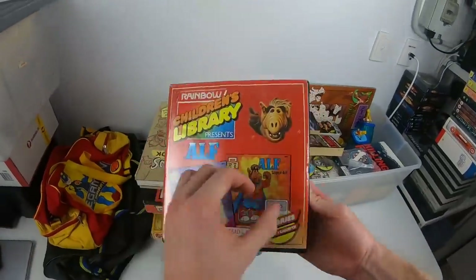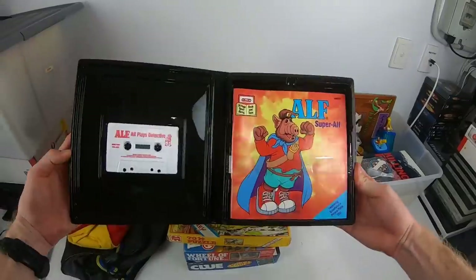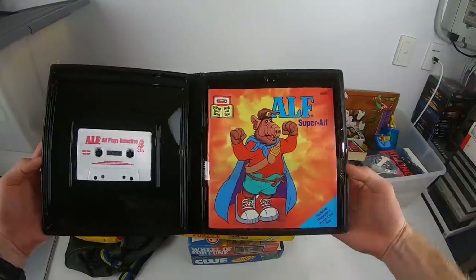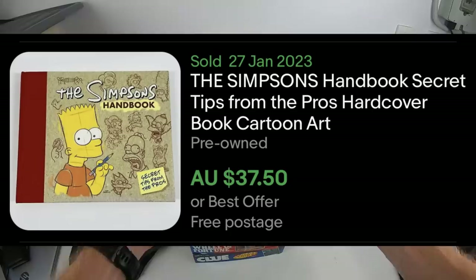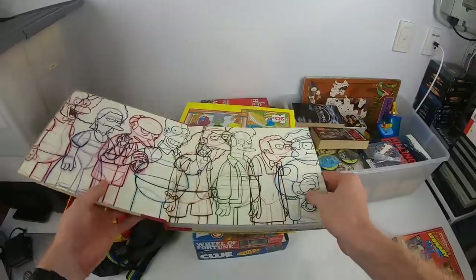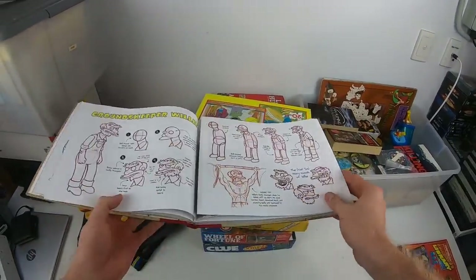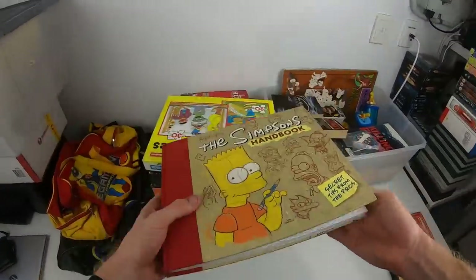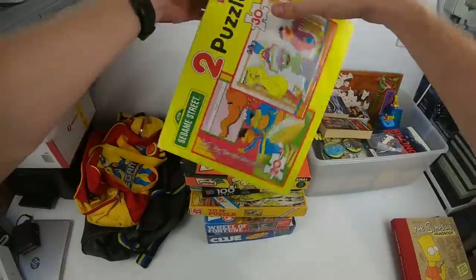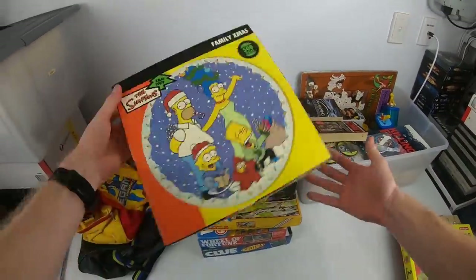We've got a children's library book of ALF with the cassette tape — that should go okay. We've got a Simpsons handbook — secret tips from the pros, exactly how to draw the Simpsons characters. That's epic and should sell well. Anything Simpsons is good.